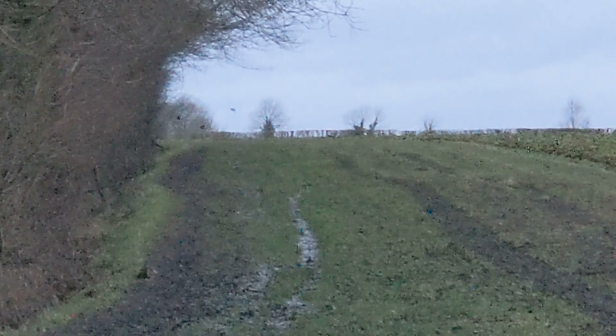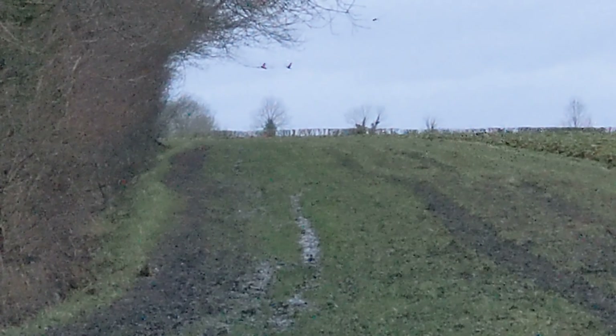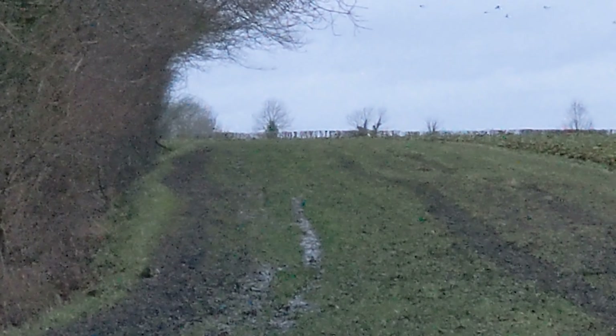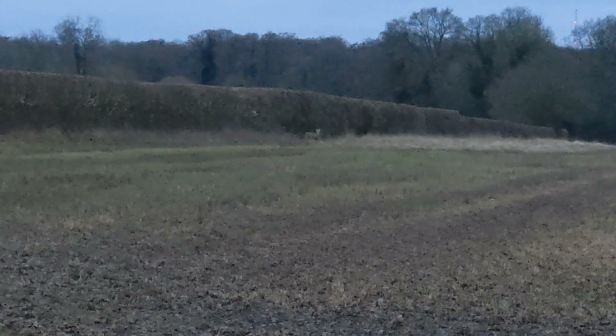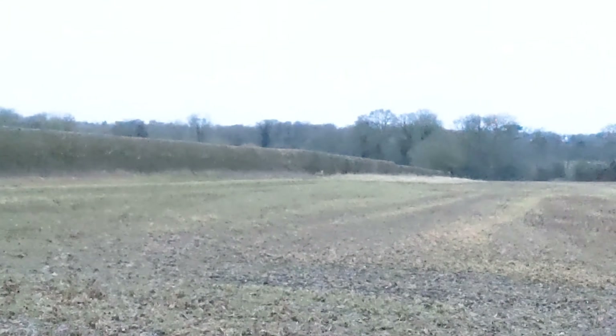Another deer — oh, it's gone. There we go, it's now going. A load of crows too. I spotted another one. There are so many deer around, it's lovely.